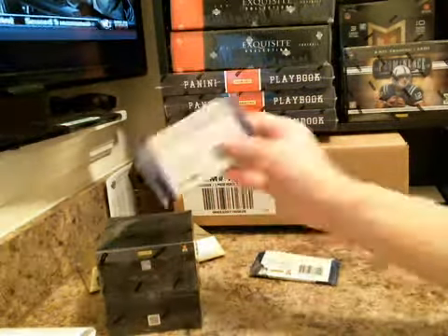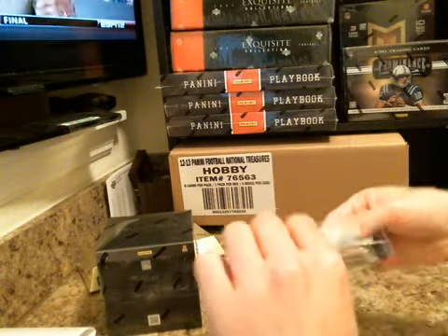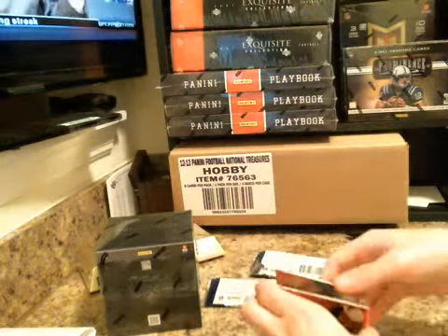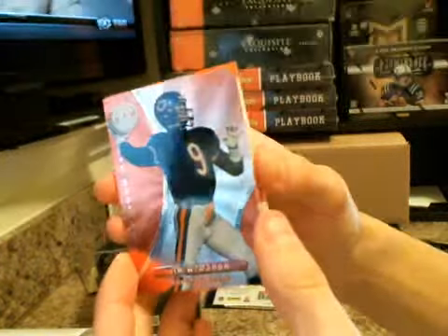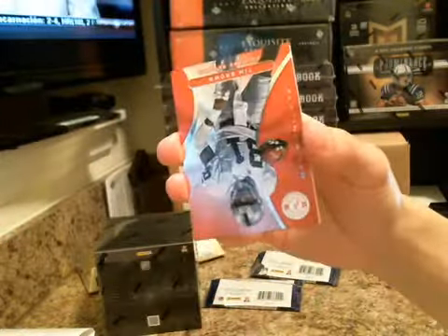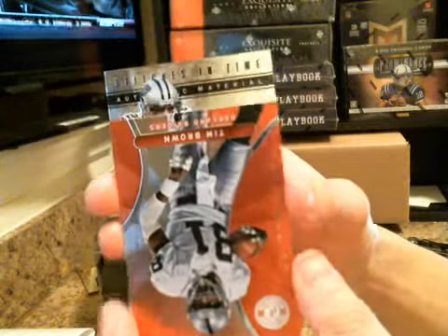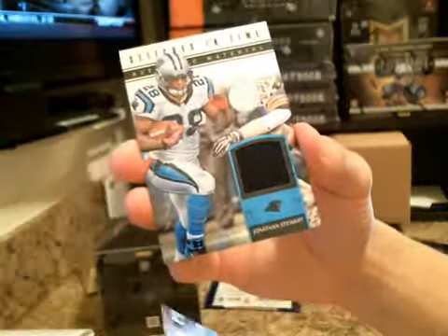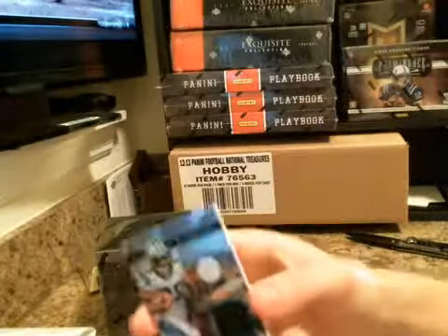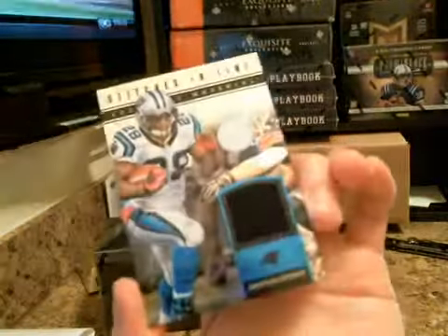Nice trade out there. This is the last pack of 12 Totally Certified. Jim McMahon for the Bears, A.J. Green 143 of 199, it's going to be a blue A.J. Green, upside-down Peyton Manning, and Tim Brown. Our final hit, we have another Stitches in Time — Jonathan Stewart, nice looking card with that blue foil, but it's a 4 of 25 for the Panthers. Decent hit there.